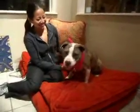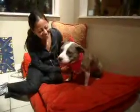Oh, look at this little baby! Chica! She is such a good girl!